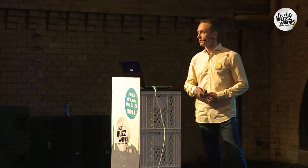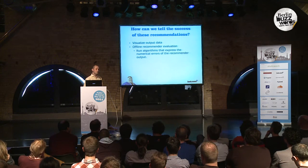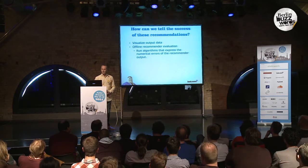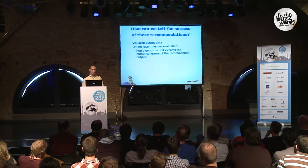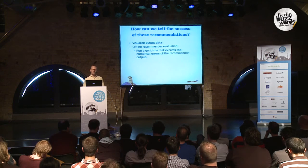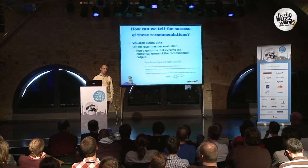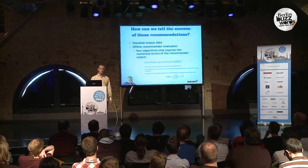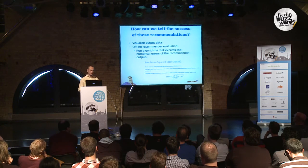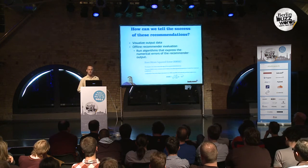That should really give us a feel of how it's working. Then we also do offline recommender evaluation, running algorithms that express a numerical value of how the system is doing. This allows us to tune parameters and see if we can optimize for some predictive behavior. A well-known error metric is the root mean squared error, which allows you to optimize your parameters by running the algorithms over and over again with different parameters.